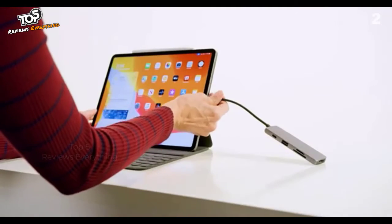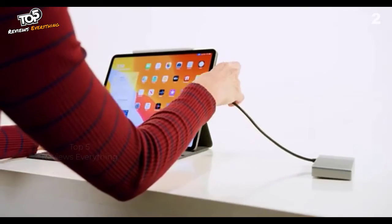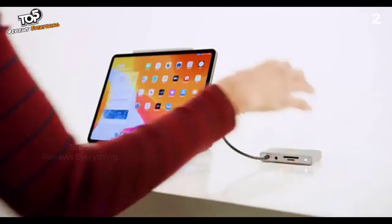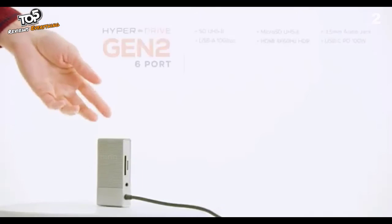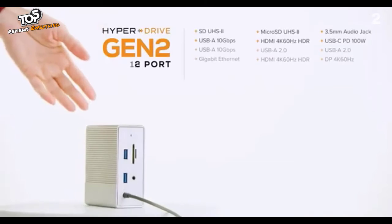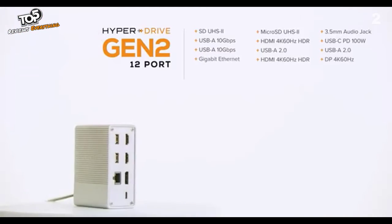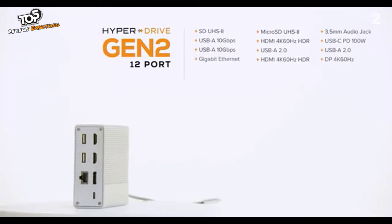HyperDrive Gen 2 also works perfectly with mobile devices like the iPad Pro, with a long cable to allow the hub to lie flat instead of dangling in midair. With the 6-in-1 HyperDrive Gen 2 hub you get a solid port selection. Need more ports? Try the 12-in-1 HyperDrive Gen 2 hub, which supports multiple external video displays.